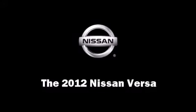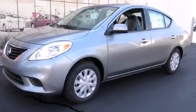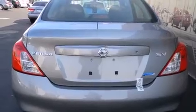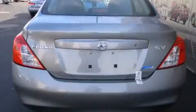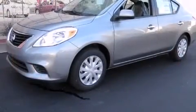The 2012 Nissan Versa — this four-door, five-passenger sedan is ready to drive off the showroom floor. Top features include front bucket seats, one-touch window functionality, a tachometer, a trip computer, and air conditioning.